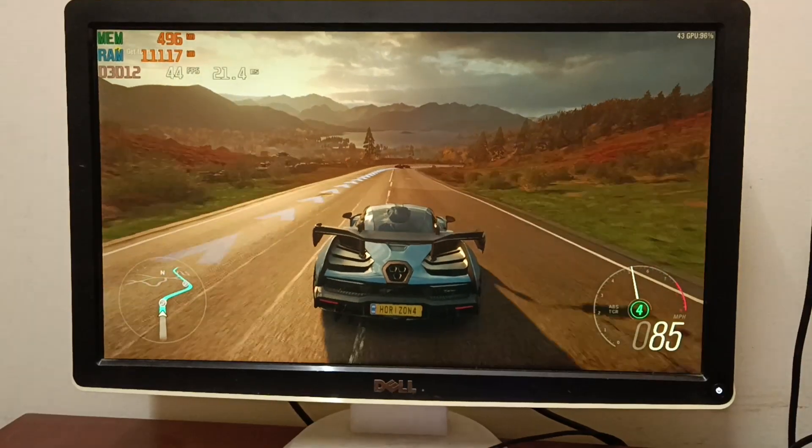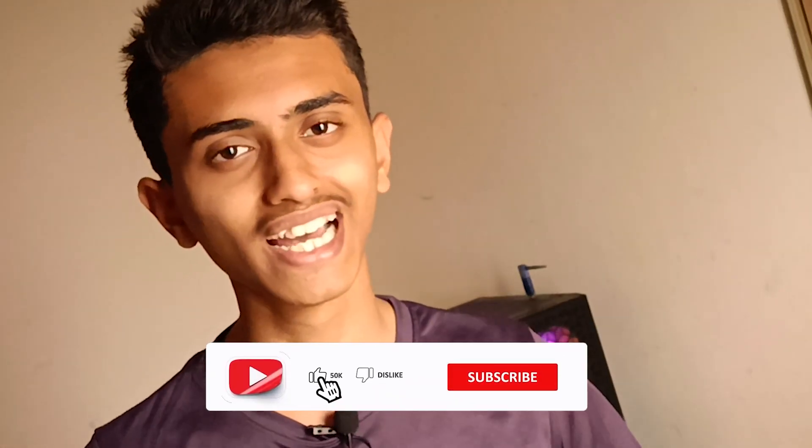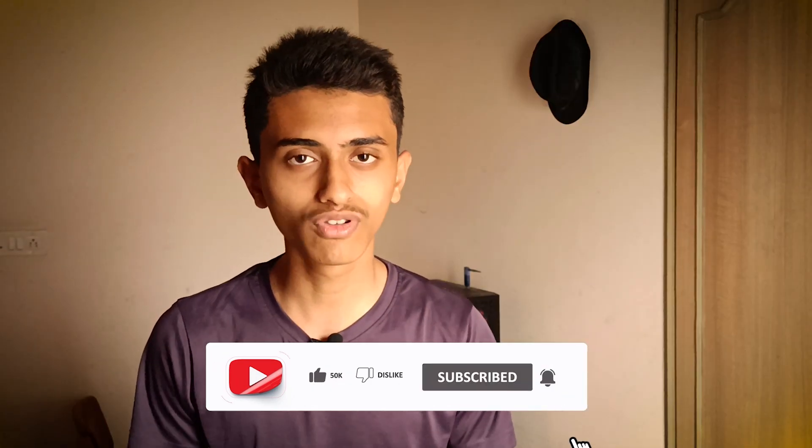In this video I'll show you the results of upgrading from 8GB RAM to 16GB RAM, and we'll also test the gaming performance, editing performance, and overall multitasking capabilities of the Ryzen 5 2600 processor with 16GB RAM. This video will be interesting for you guys, so subscribe to my channel and like this video because it takes a lot of time to create.